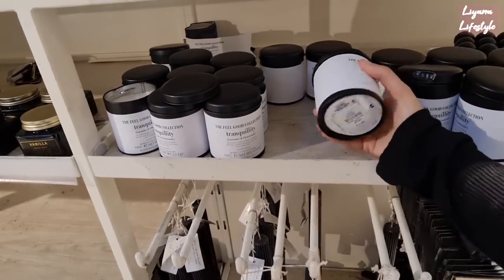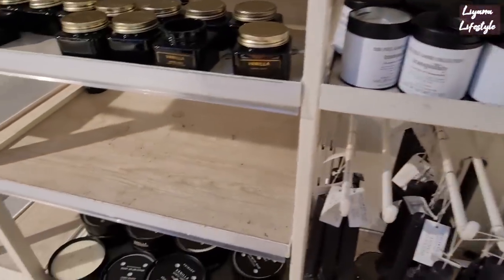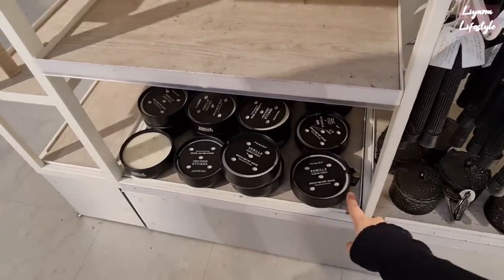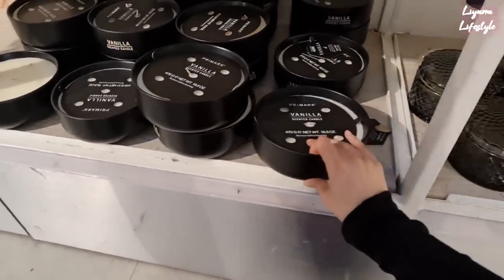These look expensive but they're not — they're only £2. And the paper's actually textured. I love that colour, like that black matte. This also looks really high end, it's a big candle. That's £7.